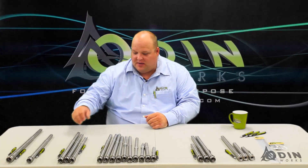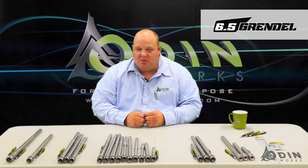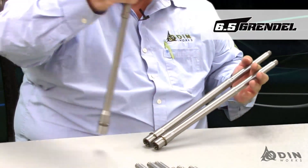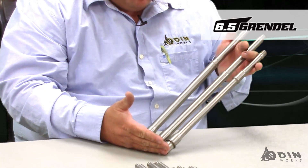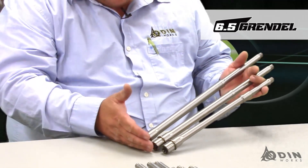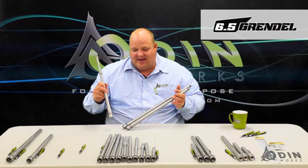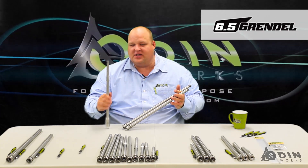The next barrel we're going to talk about is the 6.5 Grendel. The 6.5 Grendel is really a wonder round — that amazingly popular 6.5 bullet in an AR platform. Here is our 20-inch rifle length. We also offer an 18-inch intermediate length, and our 16-inch intermediate ultralight — these are all Grendel and they all work in AR-15 platforms. You buy a barrel, you have to change the bolt, which we have bolt carrier groups for sale, and then use a different magazine — but other than that, everything on your AR-15 works. For this ultralight, if you're looking for something lightweight with a ton of punch and knockdown power, you're talking about a 123-grain bullet going 2,500 feet per second. This thing has some punch.